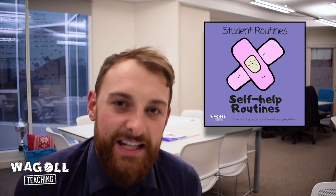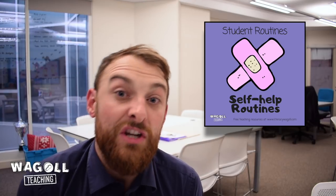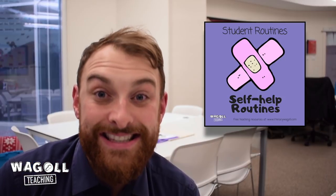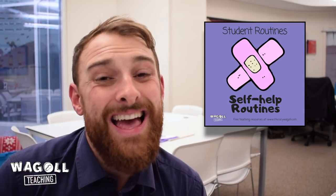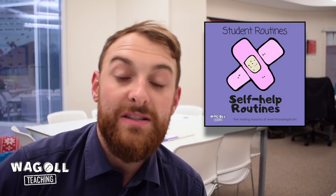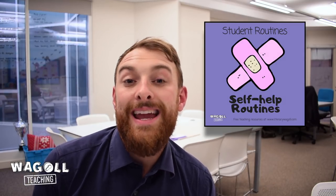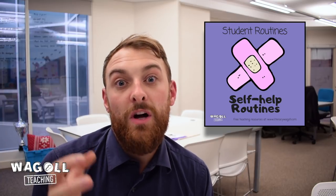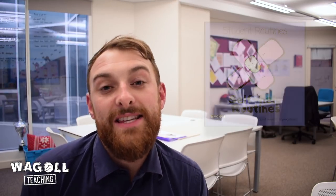Number three is the self-help routine. Do you find that children are constantly at your desk saying: what should I do next? Have I done it right? I'm stuck. Lots of teachers have different methods — we hear things like 'three before me' — but basically you want to instil the skills to allow children to self-help. What can they do before they come to you? It's going to develop their independence and resilience. Make sure that routine is solid so that you're not being constantly bothered by children meant to be working independently, and you can focus on the children you want to work with.